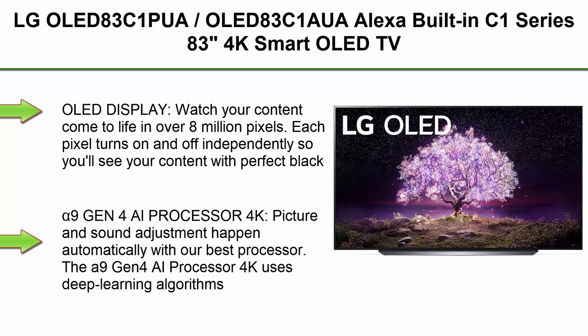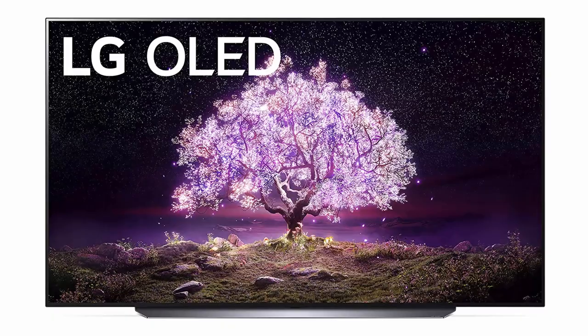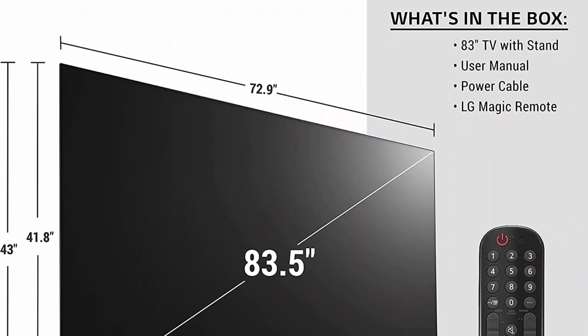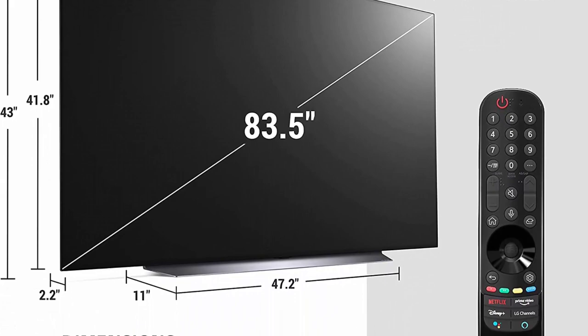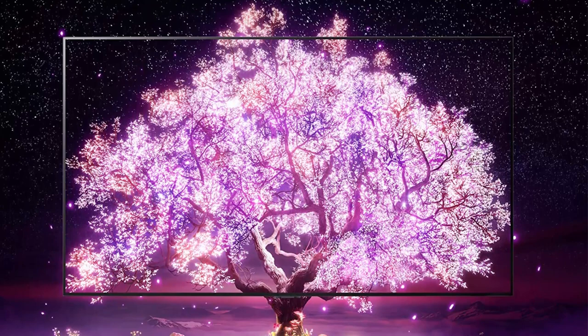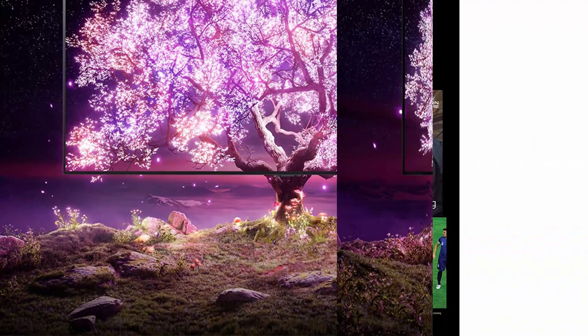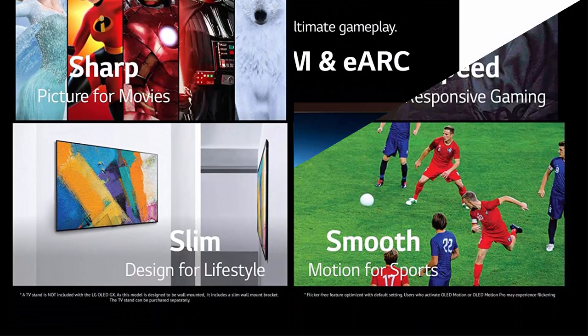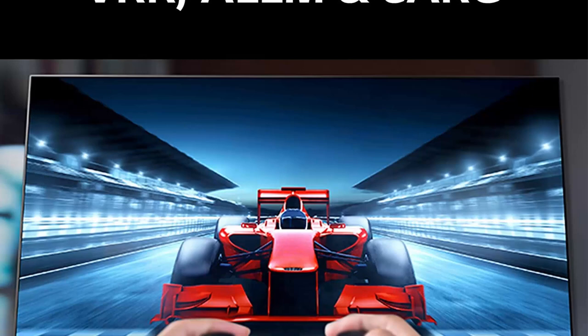Top 4: LG OLED83C1PUA / OLED83C1AUA, Alexa built-in, C1 Series 83-inch 4K Smart OLED TV, 2021, Renewed. Watch your content come to life in over 8 million pixels — each pixel turns on and off independently so you'll see your content with perfect black, over a billion rich colors, and infinite contrast. The A9 Gen 4 AI processor 4K uses deep learning algorithms to detect scenes and genres to make your content look its best no matter what or when you're watching. Game Optimizer gives you easier access to all your game settings, while the latest HDMI allows for fast gaming speeds. You'll get low input lag and fast response times with auto low latency mode and HGIG.